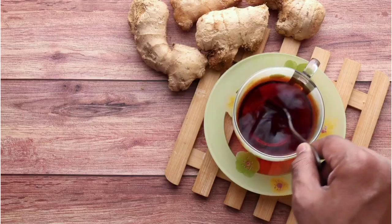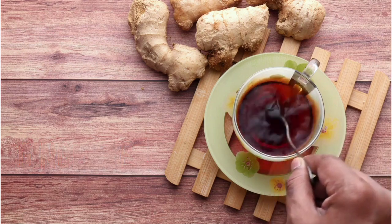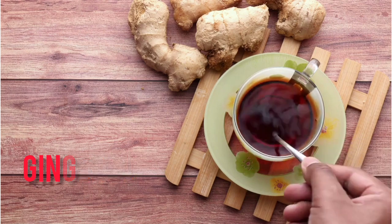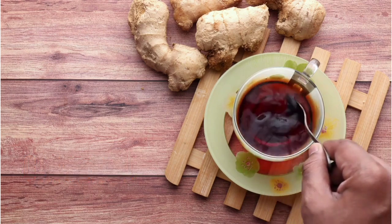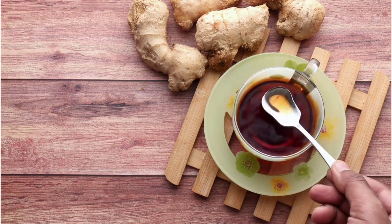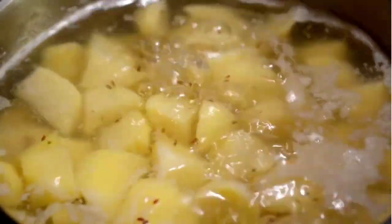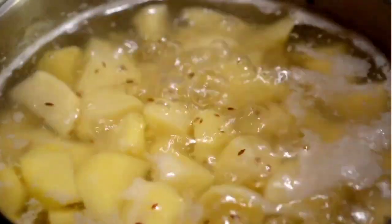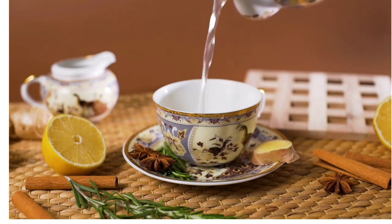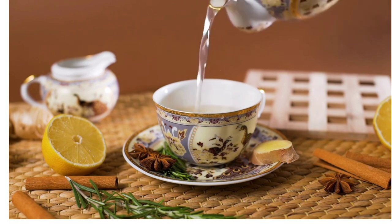First up we have ginger tea. Ginger is known for its anti-inflammatory properties. It contains the compound gingerol, which helps to lower inflammation in the body, helps in contracting the uterine muscles, and facilitates hormonal balance as well as regulates the menstrual cycle. You can make a simple ginger tea by boiling some fresh ginger slices in water for about 5 to 10 minutes. You can also add some lemon slices and honey to boost your metabolism. Drink this tea once a day, especially a few days before your period is due.